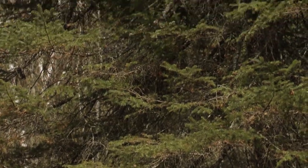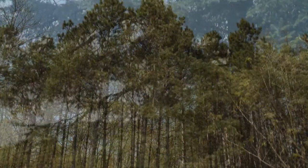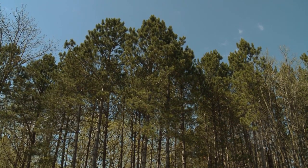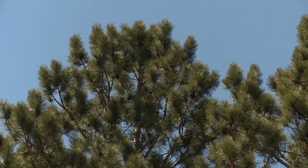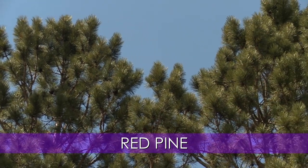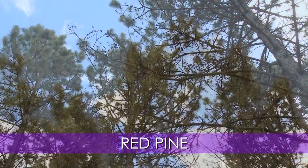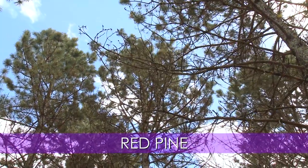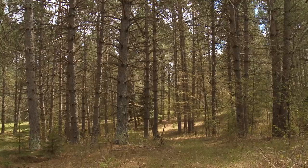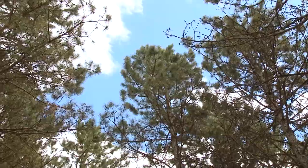We'll take a look at the needles, the bark, and the general shape of the tree for comparison purposes. Let's start with one of the very common evergreens in northern Minnesota, the red pine, also known as Norway pine. It's real common, growing wild in the forest and in large plantations. This is a nice stand of approximately 50-year-old red pine. Look at the color of the bark, the size of the needles, and the shape of the tree. These are red pines.